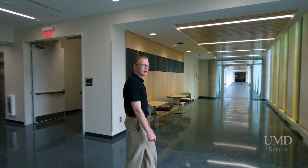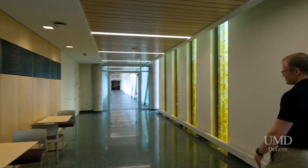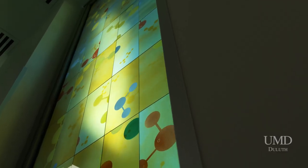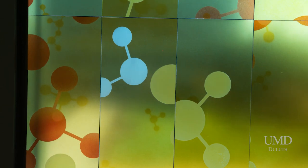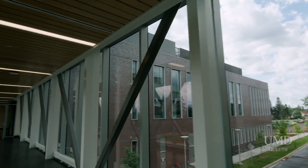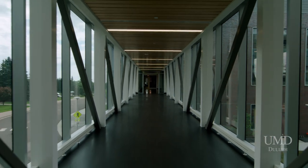On the second floor of HCAMS, we have more research and instructional lab space. We also have these beautiful stained glass pieces by artist Paul Hausberg, inspired by chemistry molecules and advanced materials. The second floor is also where our skywalk connects HCAMS to the rest of the UMD campus.